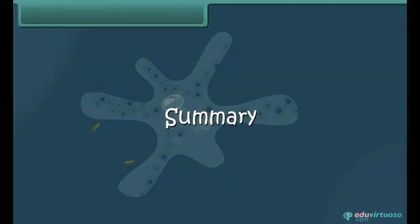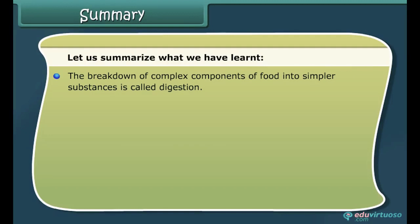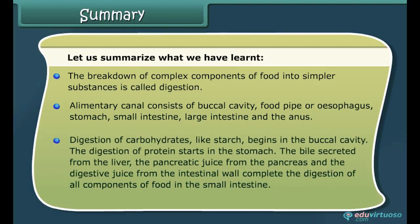Let us summarize what we have learned. The breakdown of complex components of food into simpler substances is called digestion. The alimentary canal consists of the buccal cavity, food pipe or esophagus, stomach, small intestine, large intestine, and the anus. Digestion of carbohydrates like starch begins in the buccal cavity. The digestion of protein starts in the stomach. Bile secreted from the liver, pancreatic juice from the pancreas, and digestive juice from the intestinal wall complete the digestion of all components of food in the small intestine.